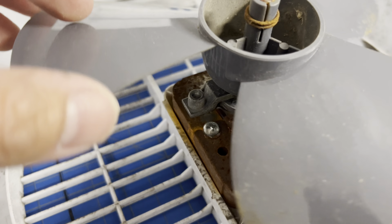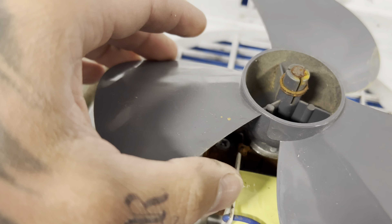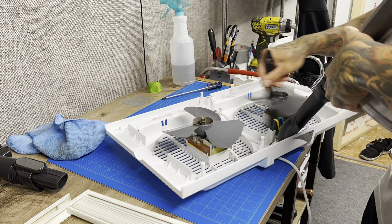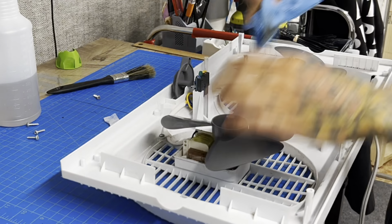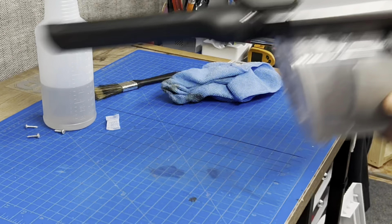It's just surface rust — it's not affecting the fan whatsoever. We're going to do a quick vacuum — look at that crud — and wipe off the fan blades. Using the brush-and-vacuum method works very well. Then using 70% rubbing alcohol to wipe everything down and clean off some of the rust. Please excuse the lisp — my tongue is completely numb. I went to the dentist and they messed me up.